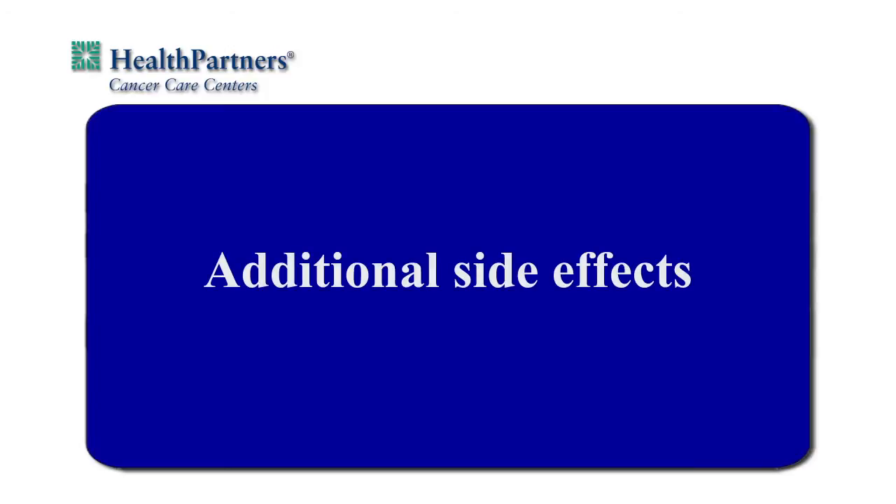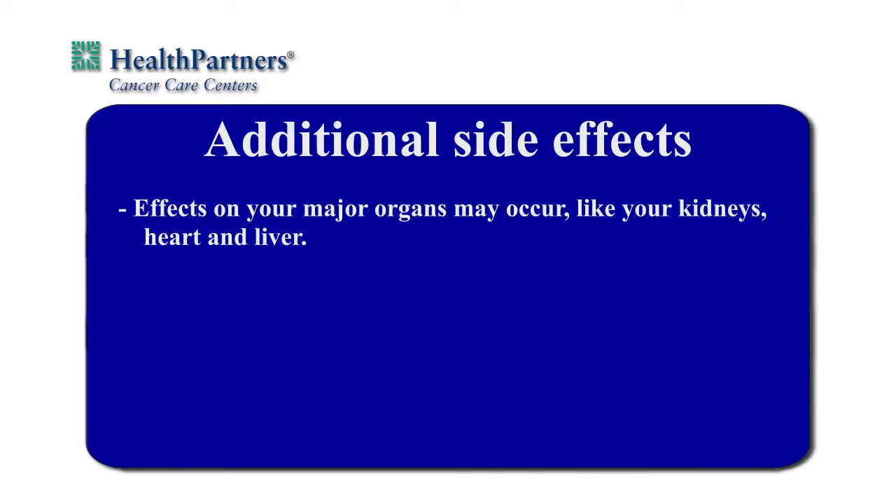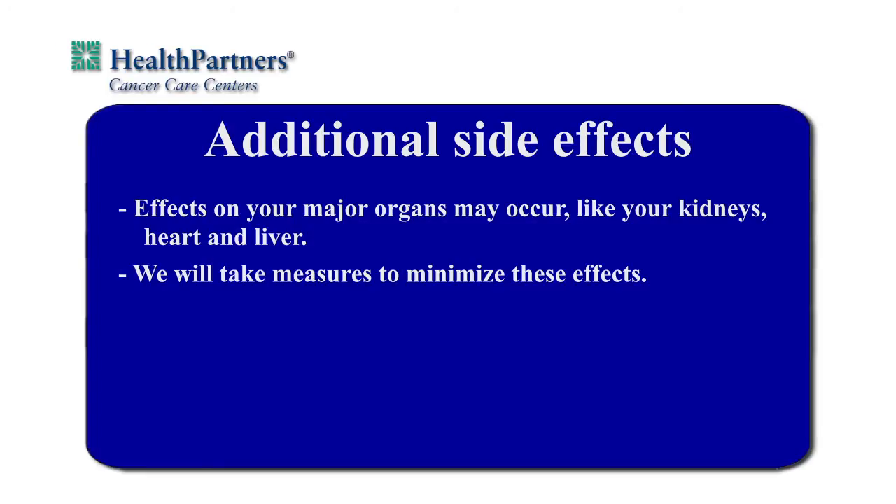The side effects of chemotherapy may change the way you feel about your body as well as the way your body functions in relation to sexuality. You may experience decreased or permanent changes to fertility and should discuss options with your physicians before your treatment starts. A diagnosis of cancer and chemotherapy is a significant life-changing event that may cause changes in intimate relationships both physically and emotionally. We realize this is often an uncomfortable topic to discuss, but we can help lessen the burden of these changes. Additional side effects may occur, including effects on your major organs like your kidneys, heart, and liver. We will take measures to minimize these effects.